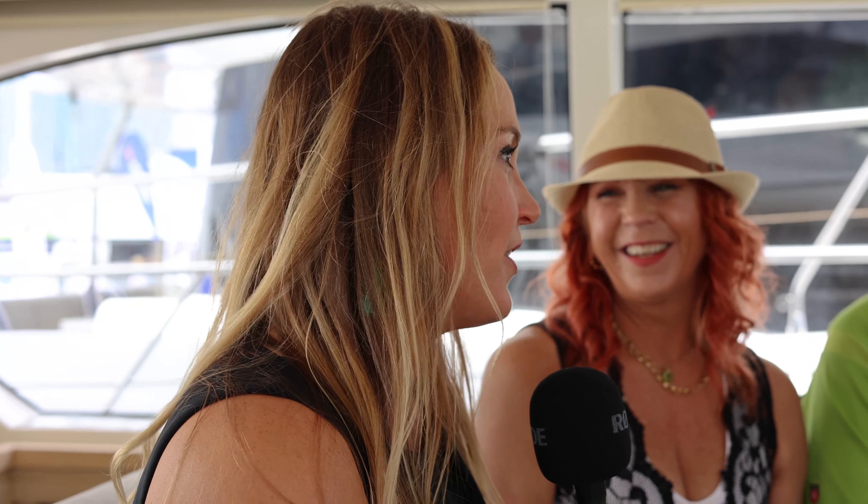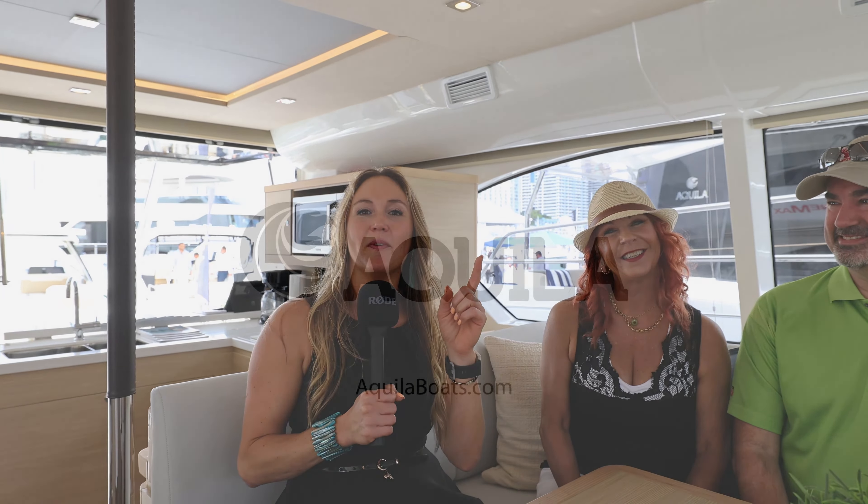Well, if that doesn't sell you on the Akilah 44, I don't know what will! Thank you so much, guys — you're going to have so much fun on this boat. I can't wait for you to get it down into charter and go on vacation together. If you need more information about Akilah, hit up AkilahBoats.com.